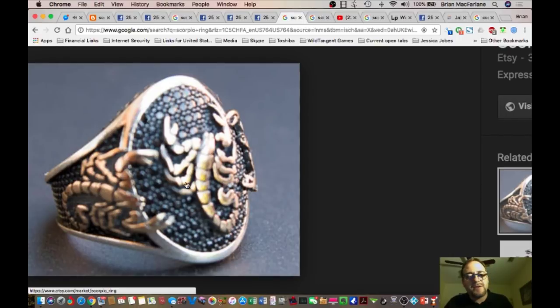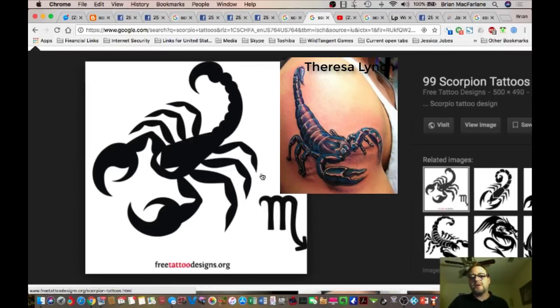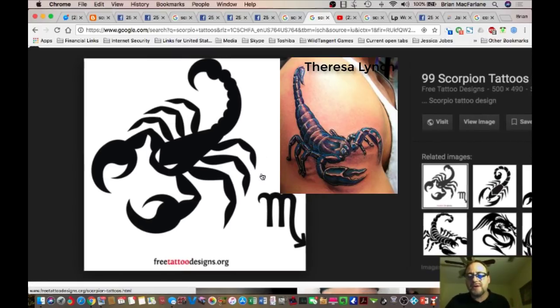Here's a ring I found on Etsy. One, two, three, four, five, six legs and two arms. Isn't that interesting? Over here it even has it too — six legs and two arms. And that's the stinger right there. Here's another image — these are images for tattoos. Now this one's got eight legs and two arms. This one has six legs and two arms. It's interesting.